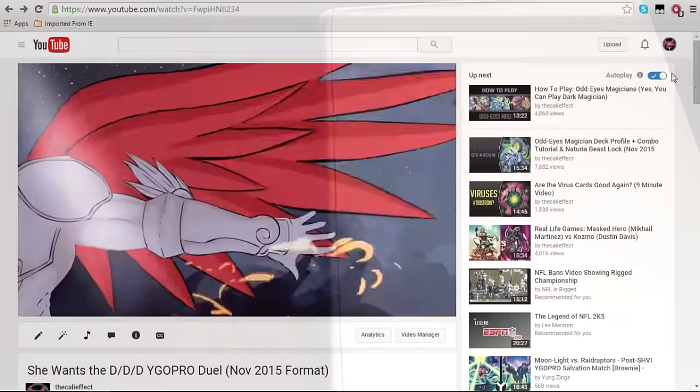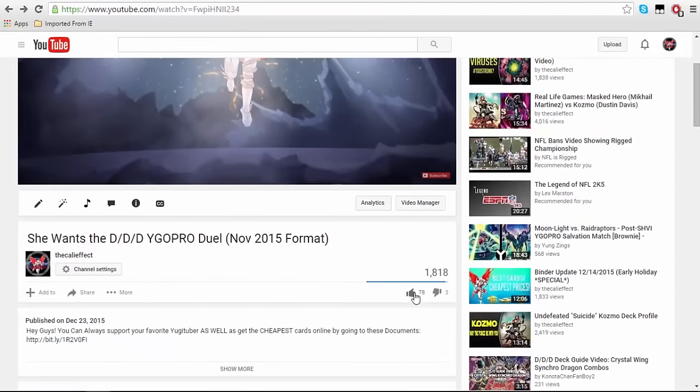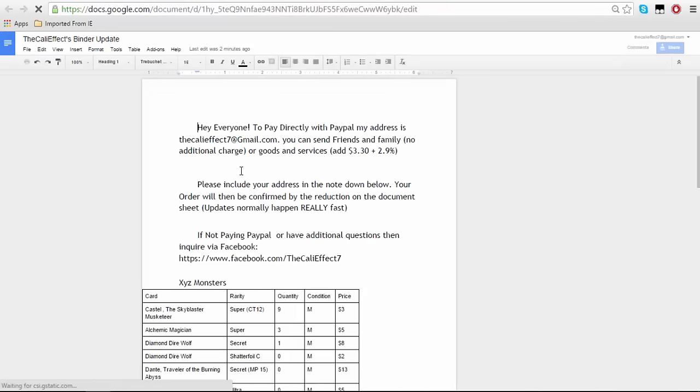There are some new amazing cards to pick up, but the biggest thing the Cali Effect wants to talk about is the new payment system. The Cali Effect is going to be using something called Google Documents. This system allows you to know what I have at all times, and you can pay directly from there. I'm scrolling down to the Google Documents from my YouTube channel and showing you the list of cards I have. The buy list is also in the description and shows cards that the Cali Effect is buying.